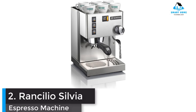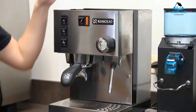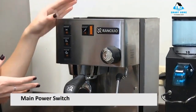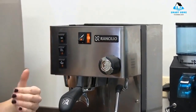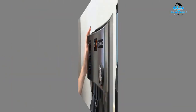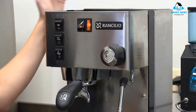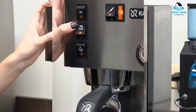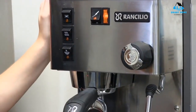Number 2: Rancilio Silvia Espresso Machine. Silvia is Latin for forest, and the Rancilio Silvia Espresso Machine may stand out as the greenish tree in the forest that is your kitchen. It's semi-automatic with an elegant presence and a commercial-grade interior, from the thermally stable group head to the portafilter size. It also has a flexible steaming wand, allowing you to control steaming pressure while you practice your latte art.